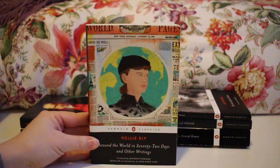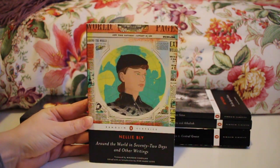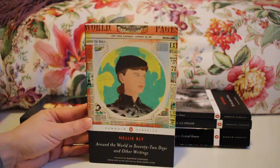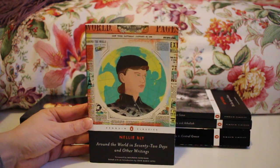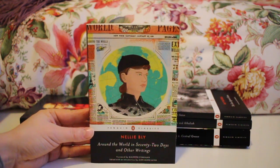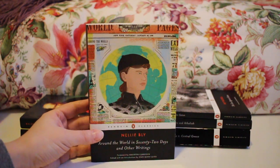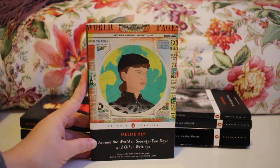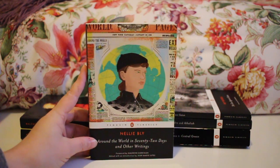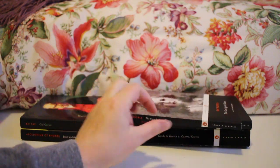This is the other book Penguin sent me that I wasn't expecting — Nellie Bly's Around the World in 72 Days and Other Writings. I don't know a lot about it, and since I didn't pick it out for myself I haven't been super eager to read it, but it's been on my shelf. If you know about it and it's good, tell me and I'll bump it up on the TBR. I've been commenting a lot today saying there are so many books and so little time.